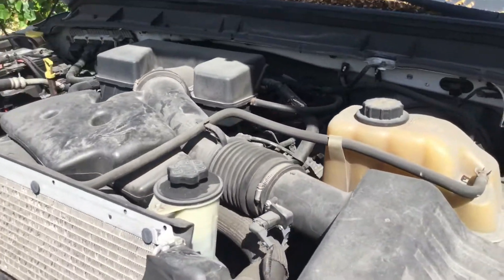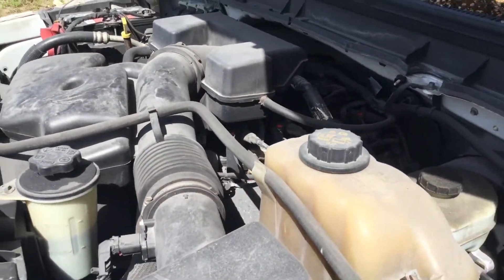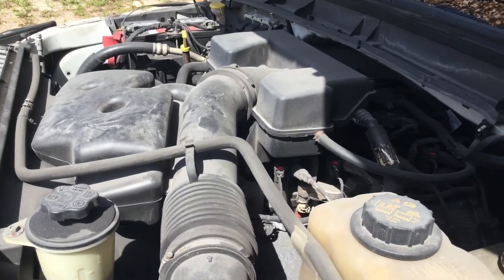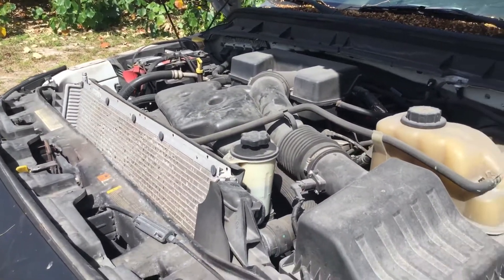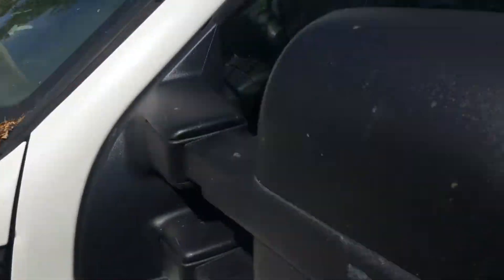The motor sounds good. It's been running for over an hour. It idles smooth and revs up nice. The automatic transmission engages, but the AC blows hot. The AC compressor has not engaged the whole time we've had it running, and the AC is blowing hot.